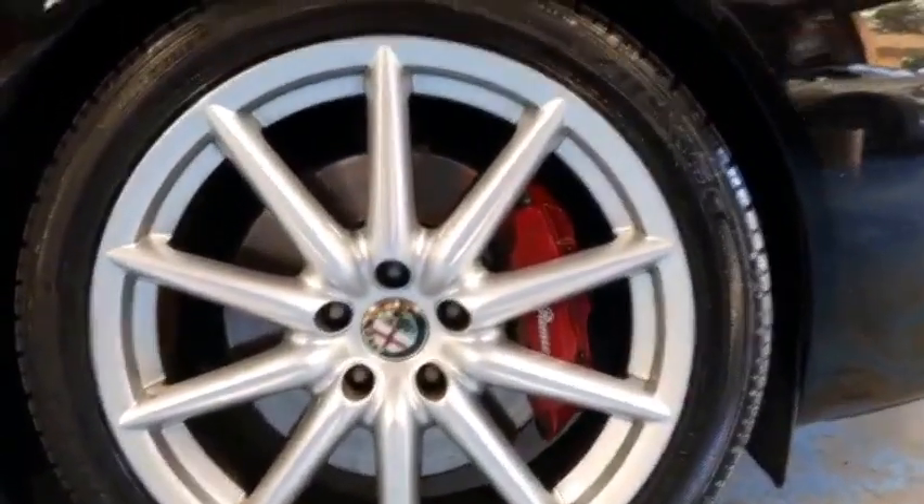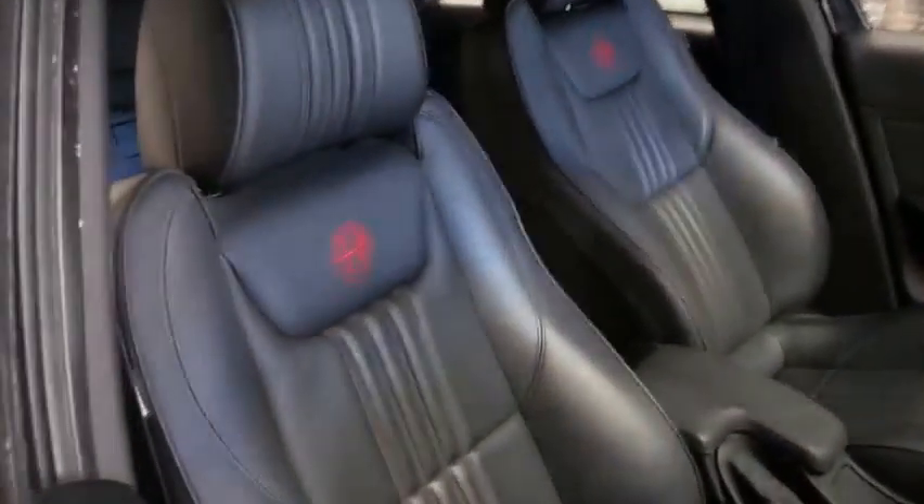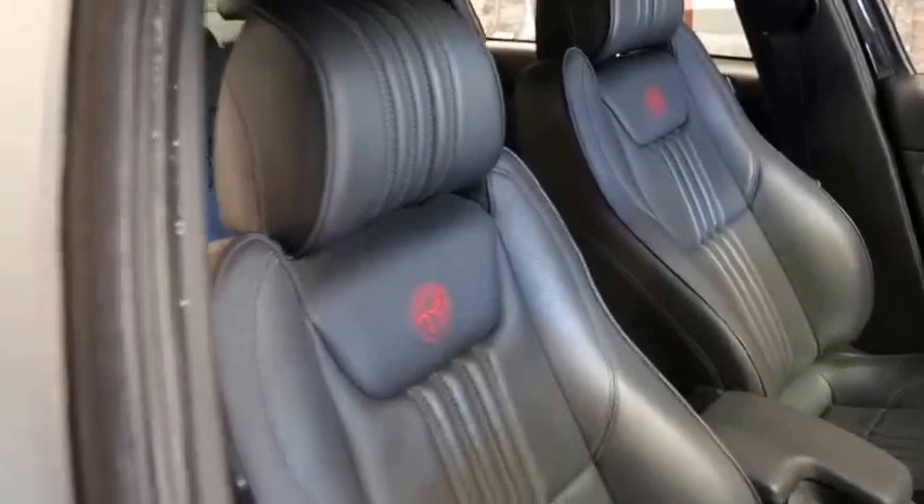The Ti also came with these much bigger alloy wheels which look fantastic and are in amazing condition. I believe it's also got bigger brakes. It's black in colour with black leather interior, and the Ti also came with the Alfa Romeo insignia on the seats in red.